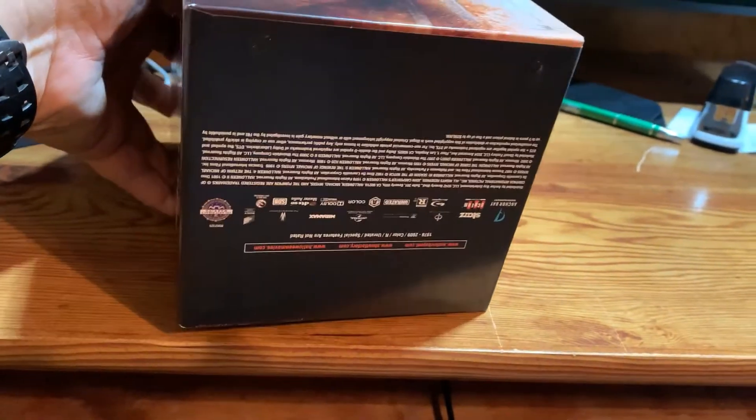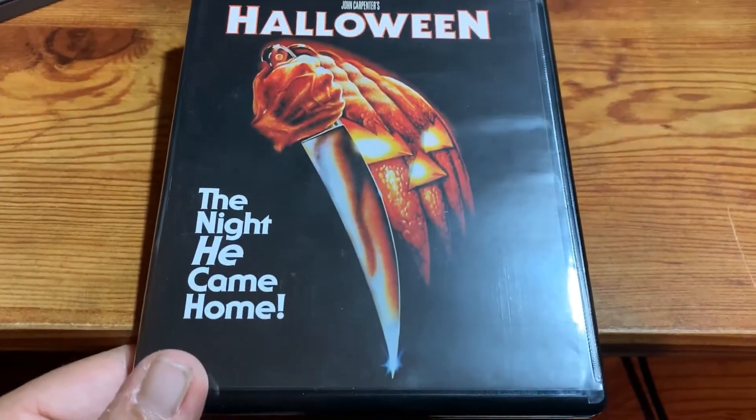And of course the bottom, which I have upside down. The case for the first Halloween film.